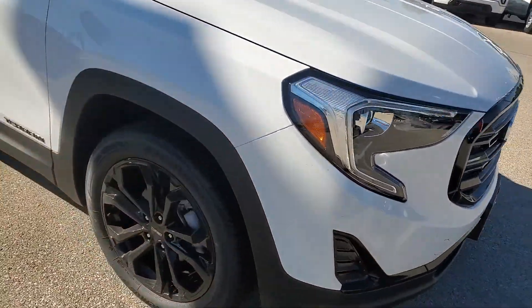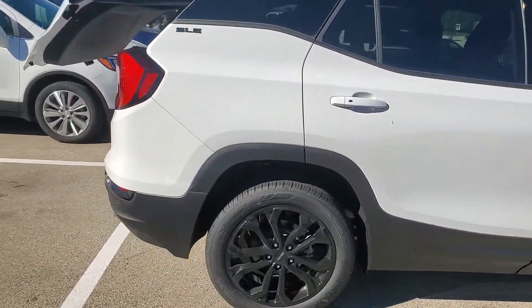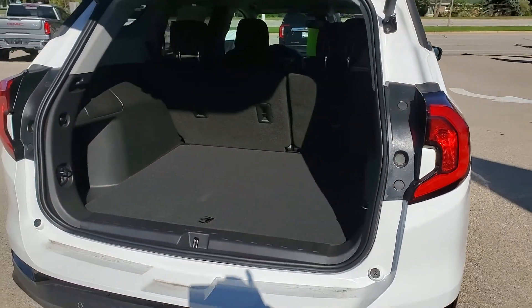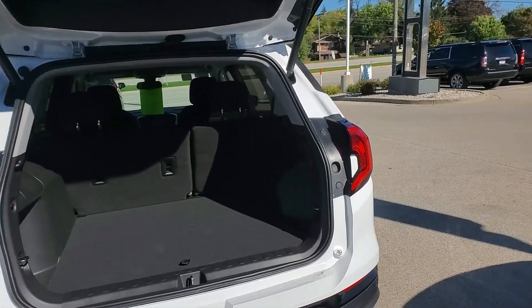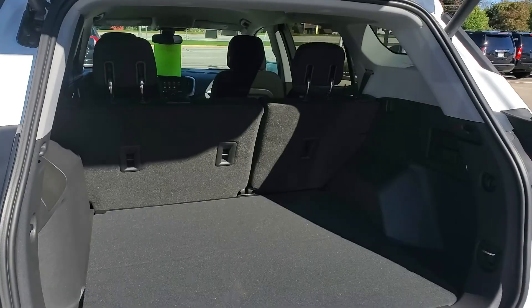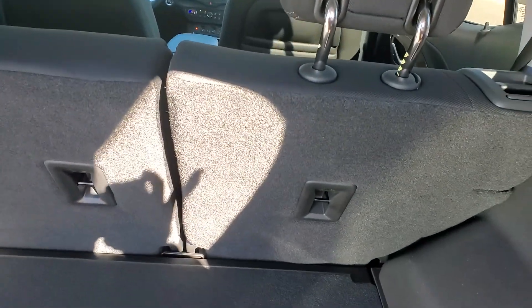This is an all-wheel drive vehicle. It comes with a power liftgate which is also adjustable. You also have some nice safety features including rear park assist, rear traffic alert, and blind zone alert with lane change capability — it will alert you and let you know somebody's in your blind spot.